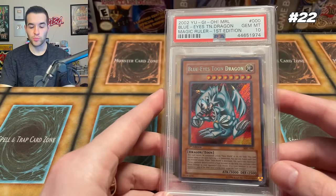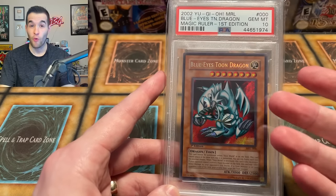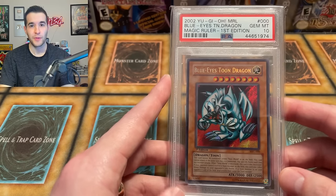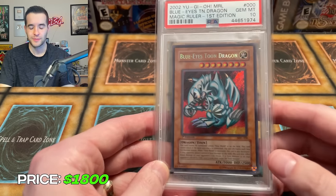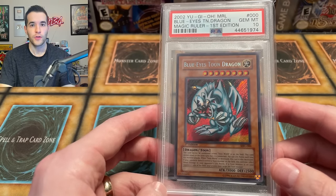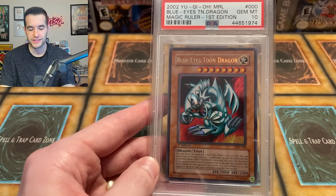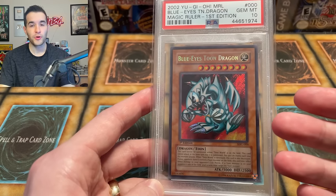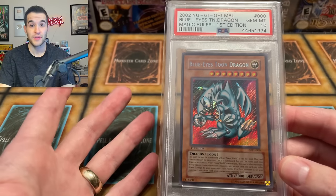At number 22, we have our Blue Eyes Toon Dragon. We actually pulled this one in 2019 out of a Magic Ruler box and ended up grading it a 10. Back then it was worth about $325 in a PSA 10, and it went up to about $4,000 during the card boom. It's definitely come down from there — this card is also $1,800. This Blue Eyes Toon Dragon is an iconic card that Pegasus used, a really awesome Secret Rare Toon card. This one is a pretty high pop card, but even with over 100 graded 10s, there are still only 100-something in the entire world. So fairly rare, $1,800 for the Toon Dragon.